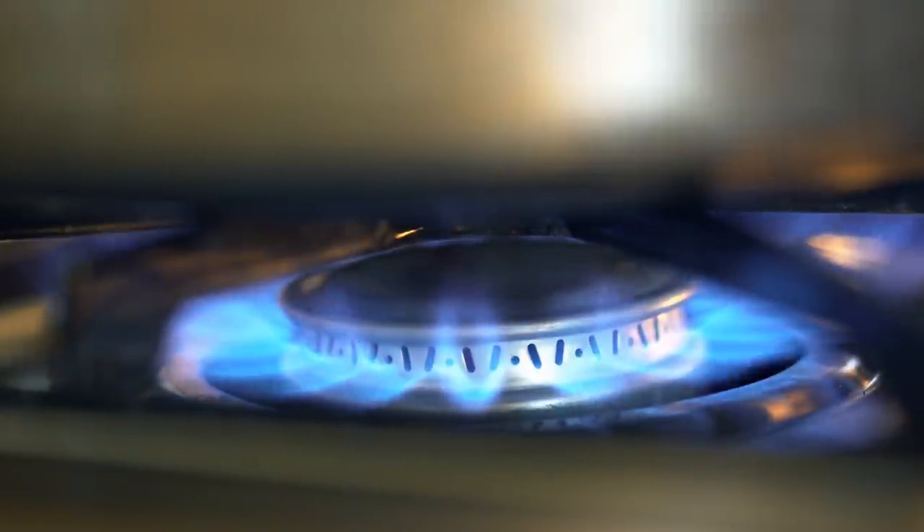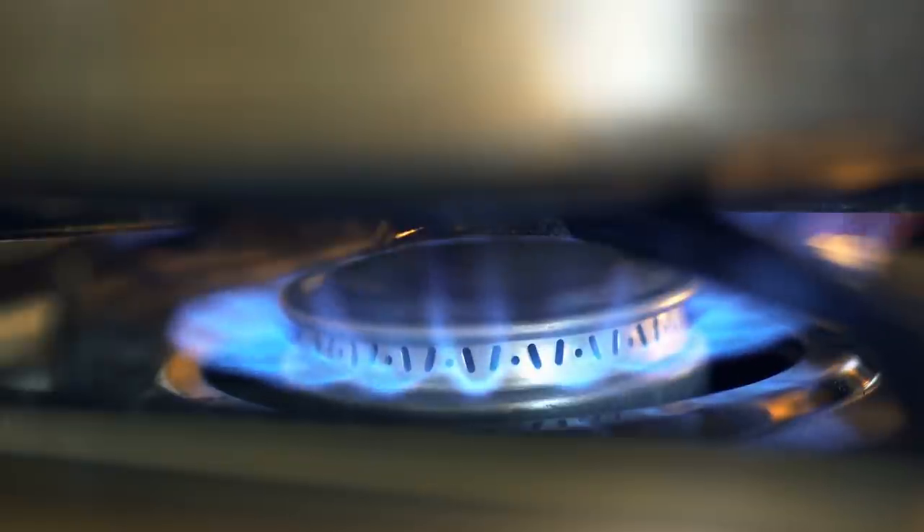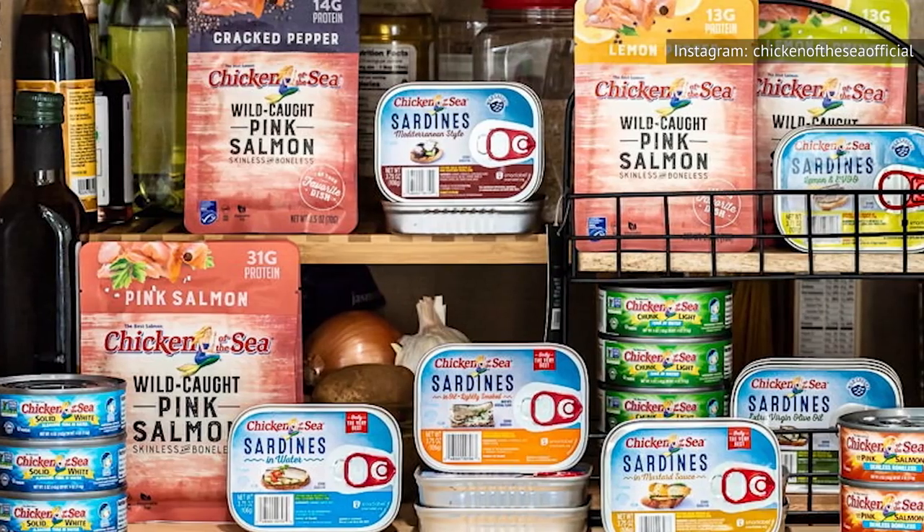You're going to want to keep the cans away from heat, so don't stock the cabinet above the stove or place your tuna in direct sunlight. Heat actually causes canned items to spoil much faster, and could even make it unsafe to eat.